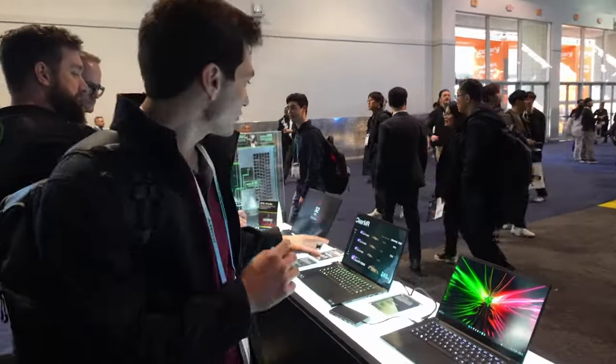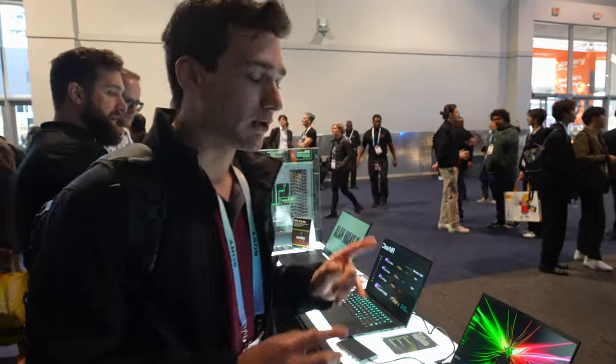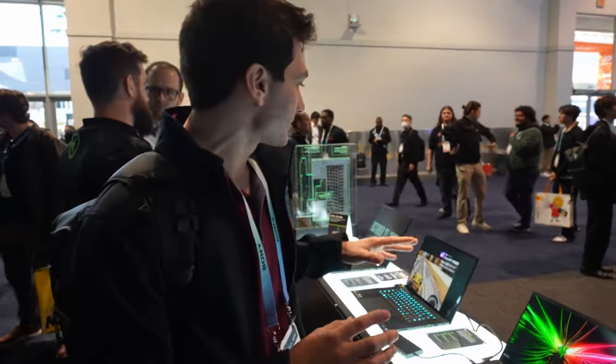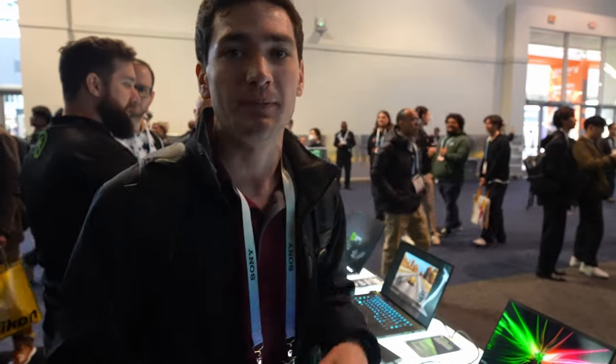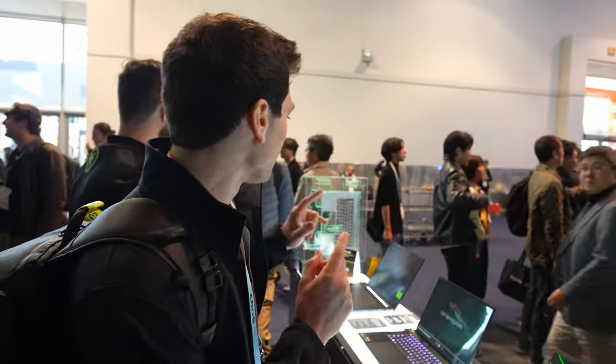Continuing on, we also have the Razer Blade 16, which is showing off something really cool. This is one of the first laptops to have a QHD screen with a 240Hz refresh rate — an incredibly smooth, beautiful OLED display that they worked with Samsung to create.